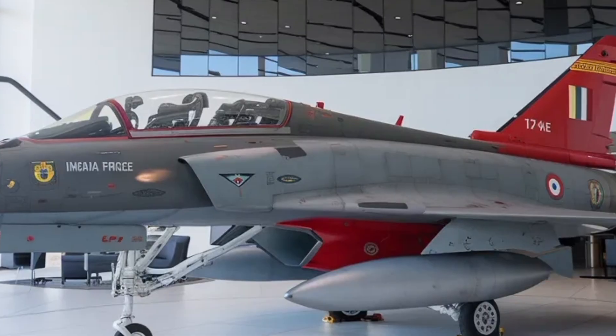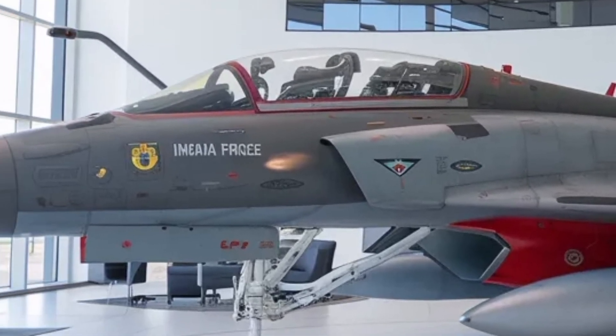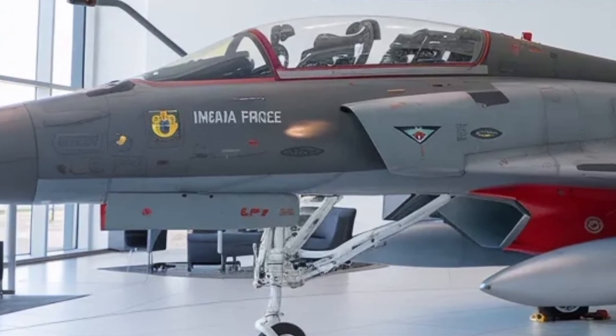From a performance standpoint, the aircraft is designed to operate effectively from a variety of airbases, including those with shorter runways. This improves survivability during conflicts, as aircraft can be dispersed rather than concentrated at a few vulnerable locations.